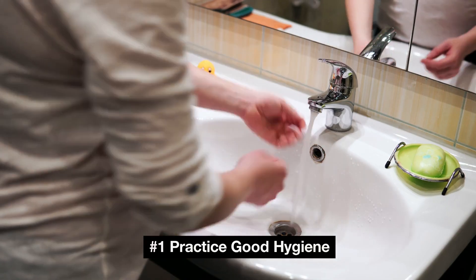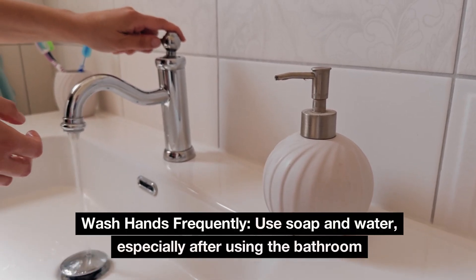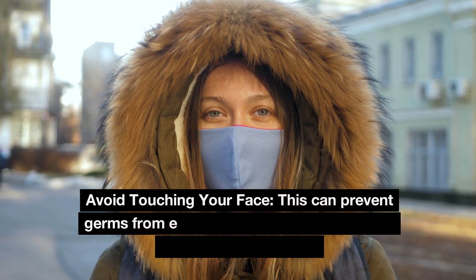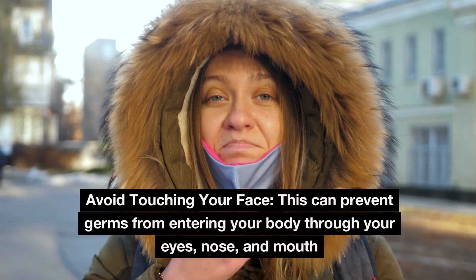Number 1: Practice good hygiene. Wash hands frequently using soap and water, especially after using the bathroom, handling raw food, or interacting with animals. Avoid touching your face, as this can prevent germs from entering your body through your eyes, nose, and mouth.